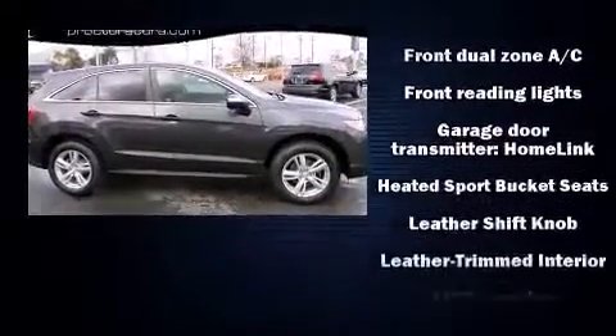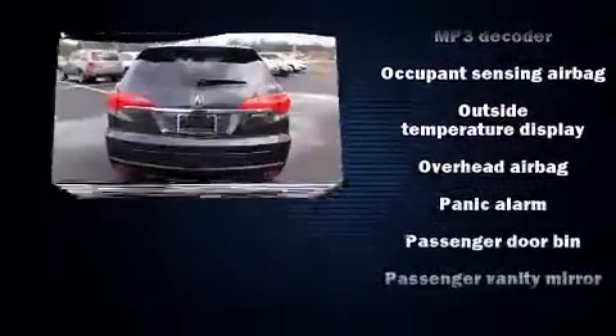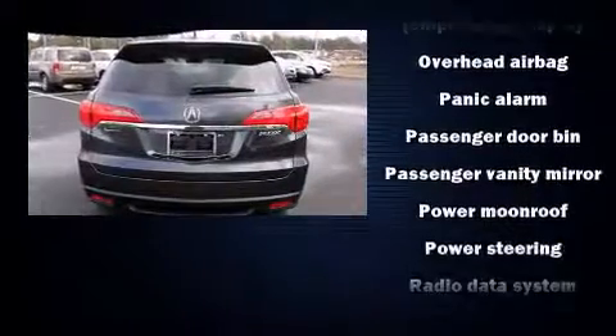Acura prioritized comfort and style by including heated seats, power windows, and the power moonroof opens up the cabin to the natural environment.